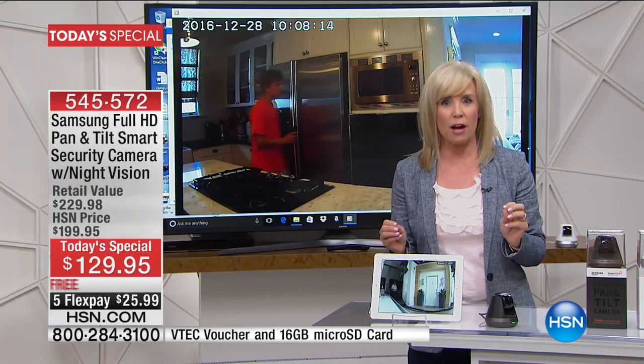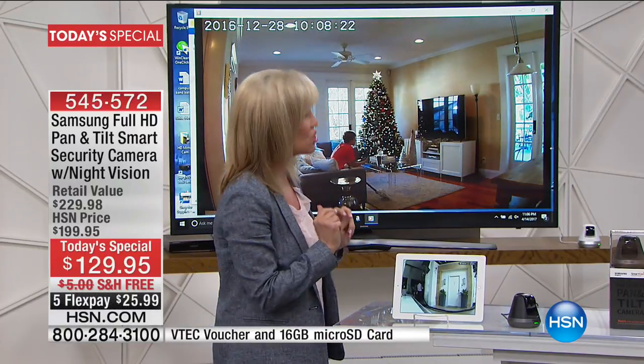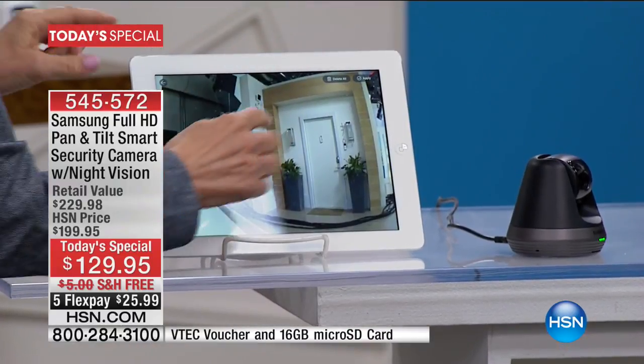The pan and tilt is the big deal about it, and that auto-tracking, where it will hone in on the subject and track them around the house. Let's show you the zones. We have a camera right here and the tablet set up.